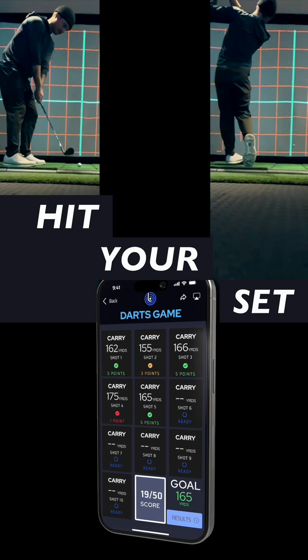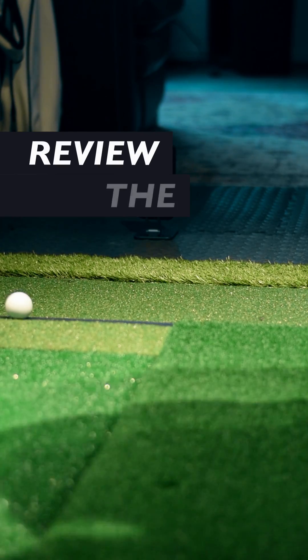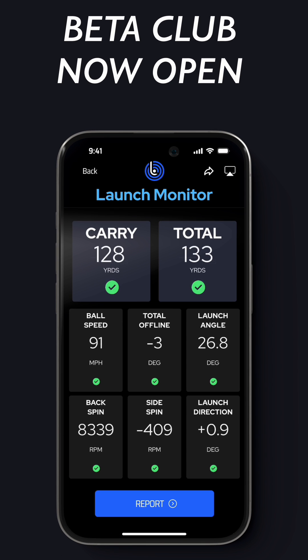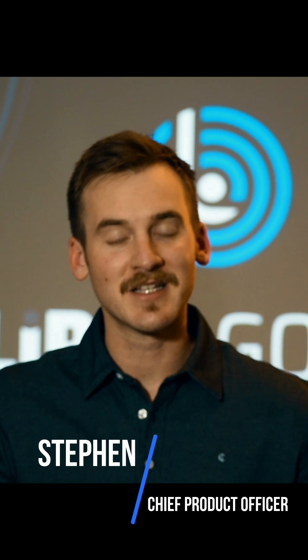So, what's next? More testing, more refining, and ultimately, more golf. In the meantime, we've created the Beta Club, which gives early access in exchange for providing feedback on how we should be building the product and making it better for you. I'm Steven at LIPAR. Let's get after it.